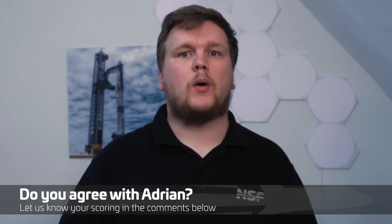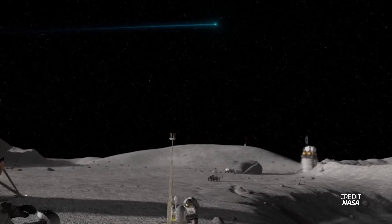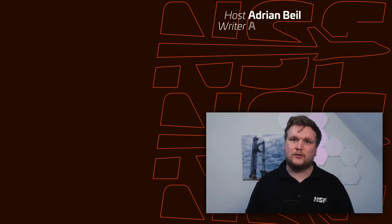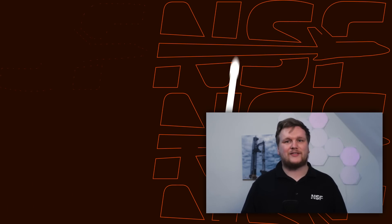Of course it is fun to compare these landers, but in the end both are part of the same venture: the Artemis program. A program that will bring humans back to the moon and allow younger people to witness a moon landing for the first time in their lives. Both excite and inspire me and I'm happy we have both around. In this case competition is good for everybody, as it ensures both companies want to develop the best product. We will stay on top of Artemis news as humanity approaches a new moon landing. Would you like the same comparison with the US program versus China? Let us know in the comments.